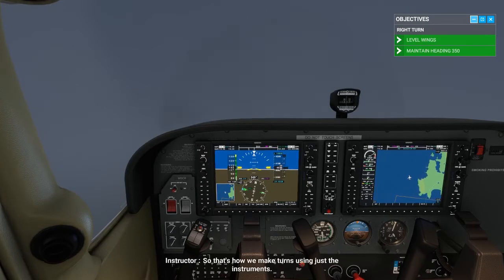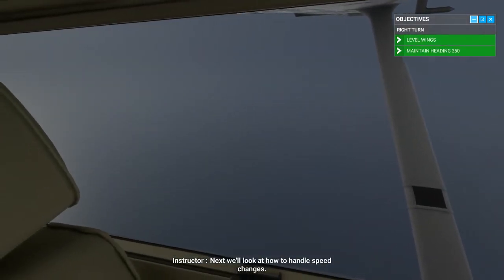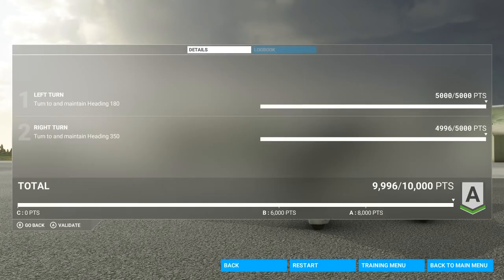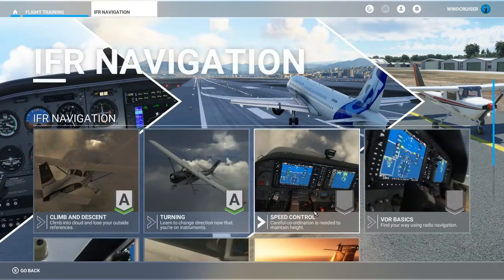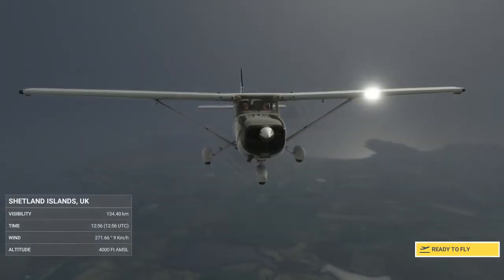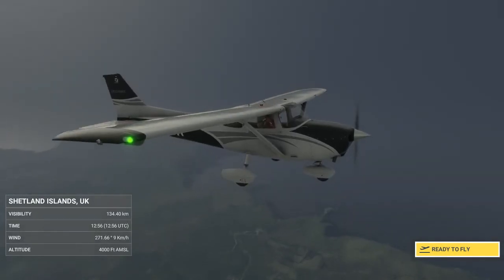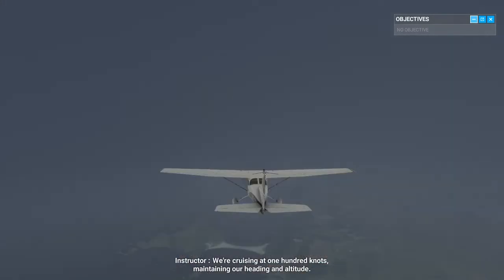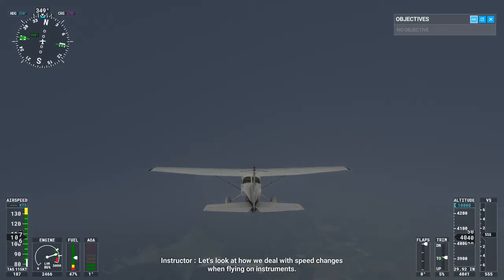Great job. So that's how we make turns using just the instruments. Next, we'll look at how to handle speed changes. We're cruising at 100 knots, maintaining our heading and altitude. Let's look at how we deal with speed changes when flying on instruments.